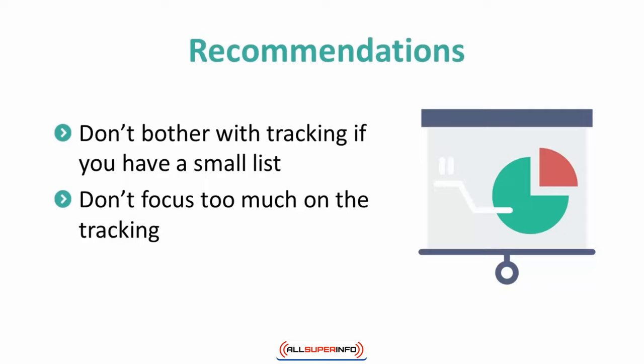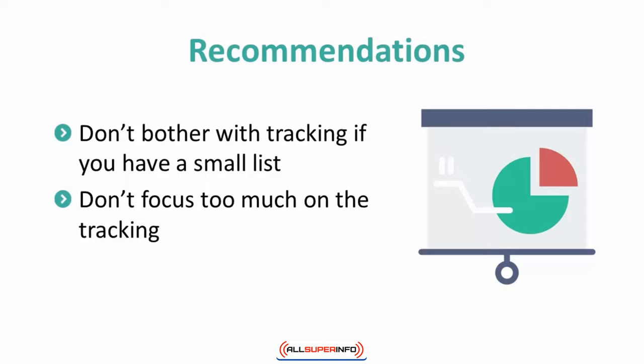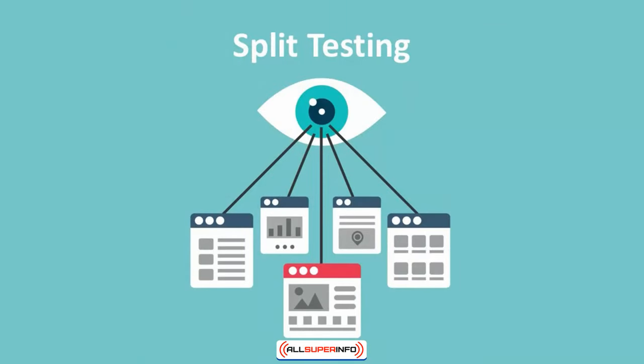If you want to track your email marketing performance effectively, you should do it with split testing. Split testing can help you to determine which variant of your campaign gives you the best result. You simply run two campaigns at the same time, and you will see which one is better. After finding the better one, you will split test that campaign with another campaign. You do it continuously until you can find a real winner for your campaign. Then you will stick with it for a long time as you add more subscribers to your list.